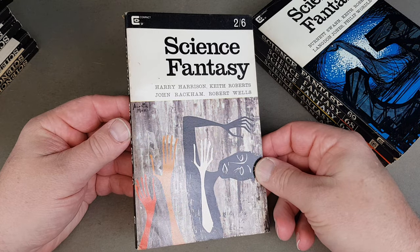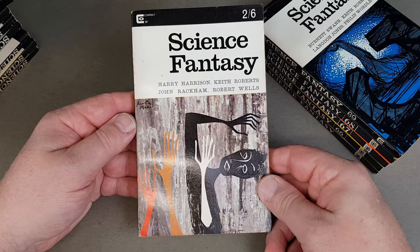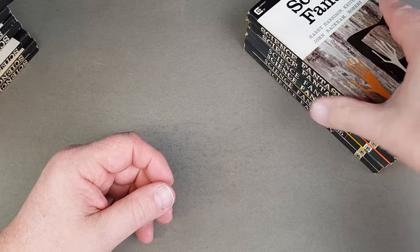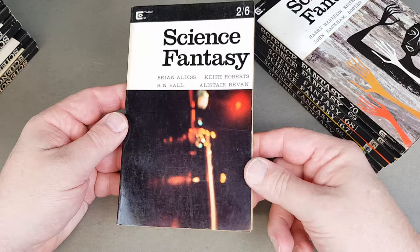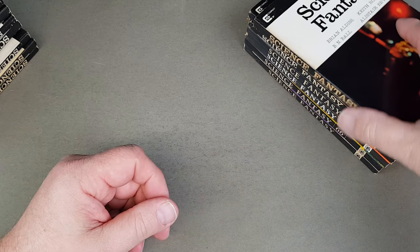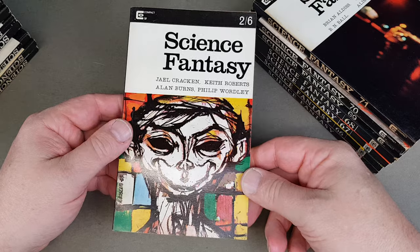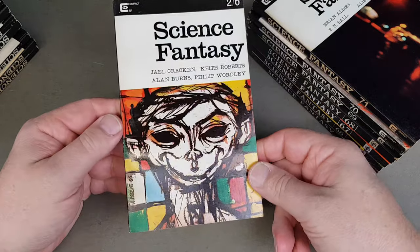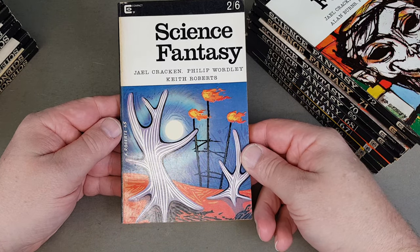These are some great, great authors here. There's number 70 — numbered on the spine so you can clearly see their place. This is the full run in paperback format. On the science fantasies front, none of these are too expensive from what I can see — it's a Keith Roberts cover. About three to five pounds, you can get them cheaper than that if you buy them in a job lot.